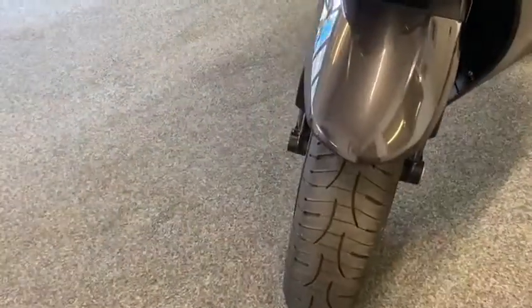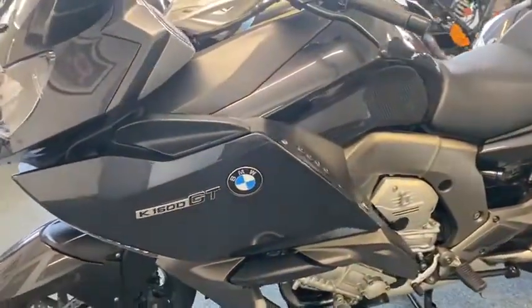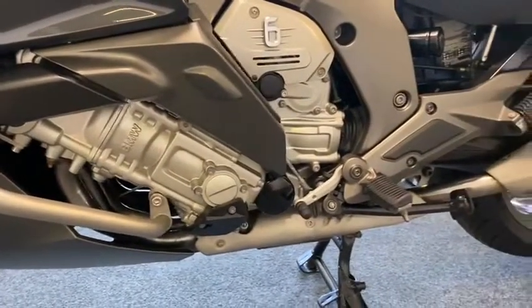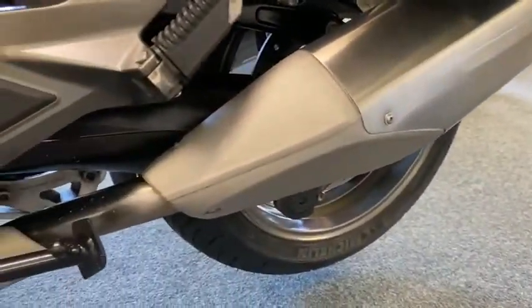Tires are good on it — look at the motor on that, a beauty. Crash bars on there, both exhausts lovely, not marked up or anything.